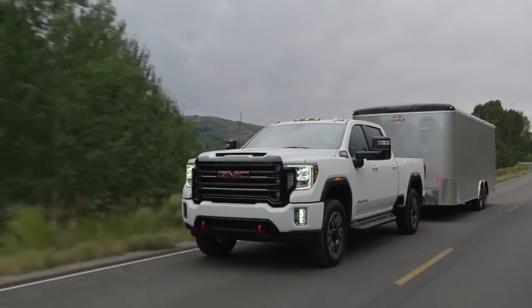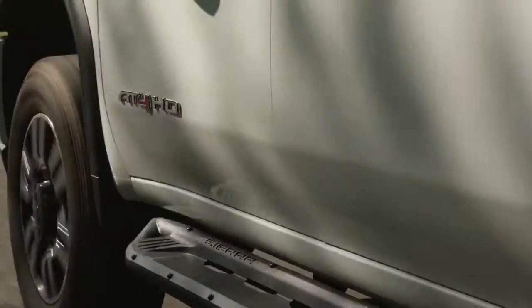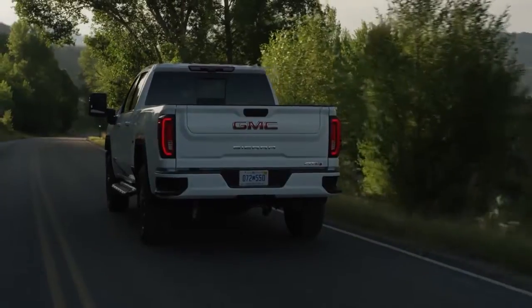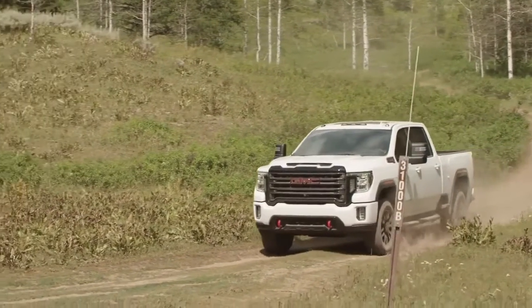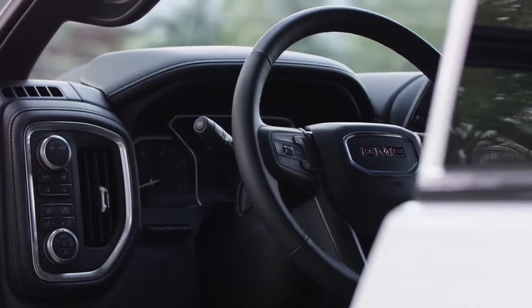The redesigned Sierra stands out against all competitors with bolder, more powerful proportions that create a commanding stance. Sierra's impressive new look comes from essential design cues that include a larger, bold reshaped grille with a new texture and finish, a taller hood design, and a more broad-shouldered stance. Stop by our dealership for more information about the GMC Sierra.